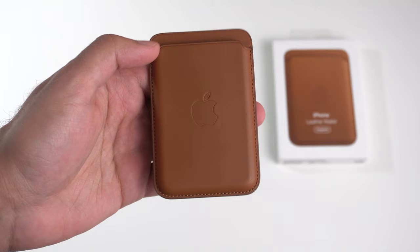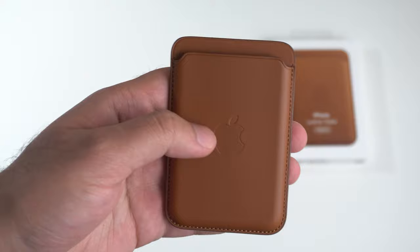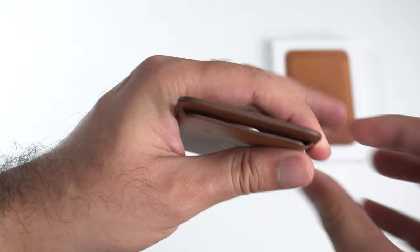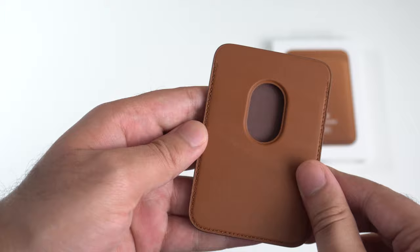Let's talk about the build quality for both these wallets. Starting off with Apple's MagSafe Wallet, it definitely feels like a premium wallet. Apple has gone with a more modern look for their leather — the wallet feels very smooth to the touch. It's also very plush and soft, especially from the front side. You also have a more simple looking design. On the front side you have the Apple branding, and on the back side you have a push tab, and that's pretty much it.